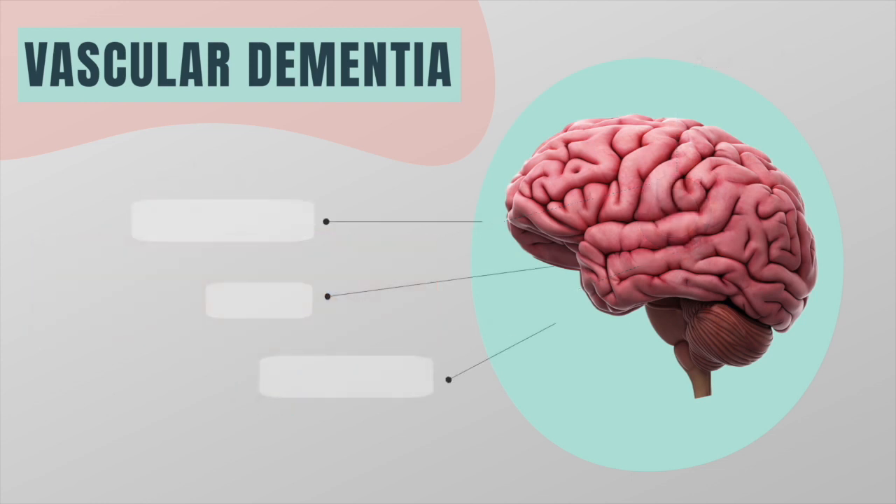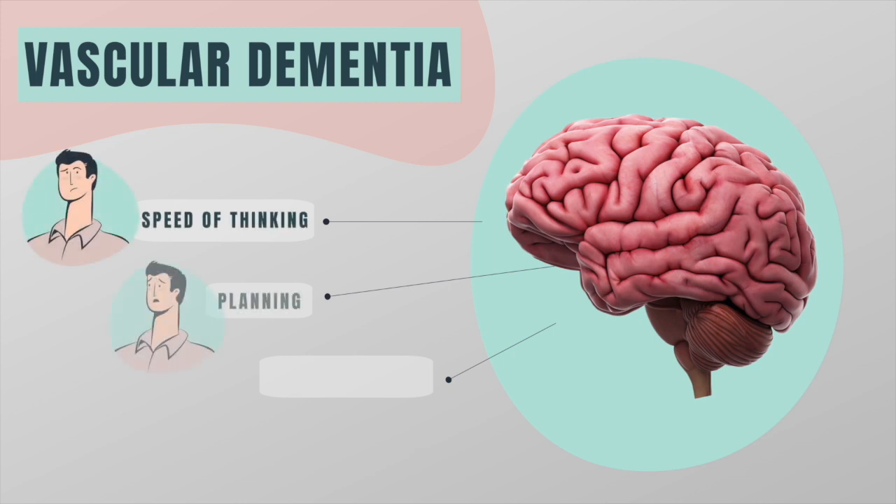This will result in symptoms that overlap with those of other types of dementia, but the most significant symptoms tend to involve speed of thinking, planning and problem solving rather than memory loss.